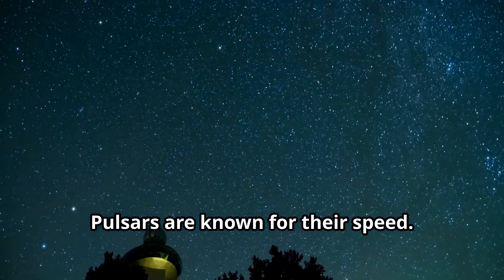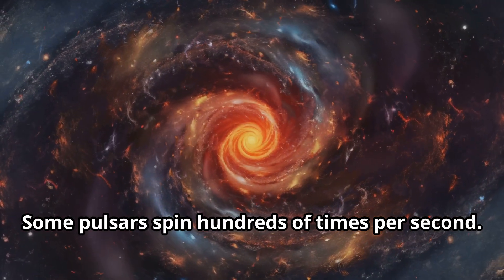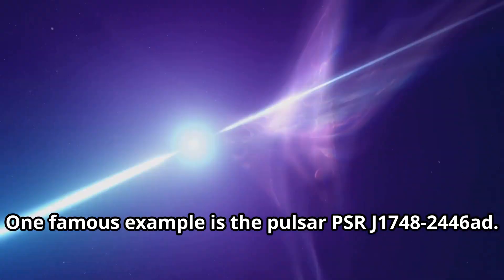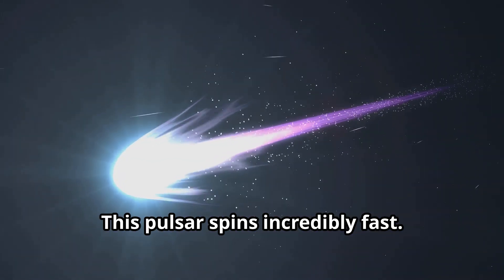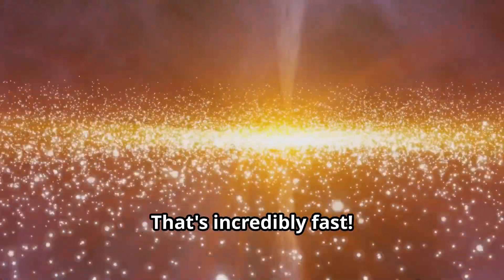Pulsars are known for their speed — they spin much faster than ordinary stars. Some pulsars spin hundreds of times per second. One famous example is the pulsar PSR J1748-2446ad, which rotates 716 times every second. That's incredibly fast.